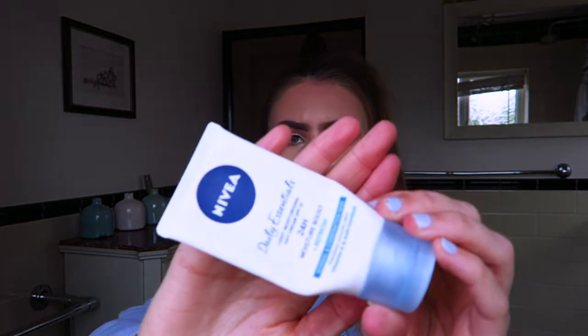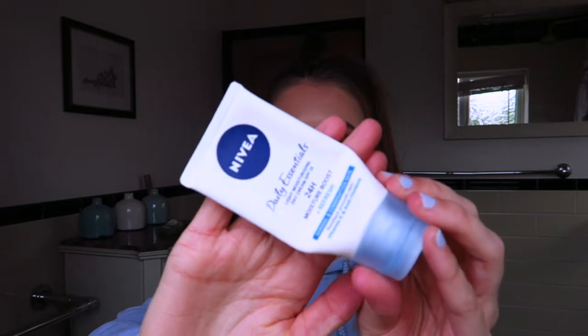I then have this moisturizer from Nivea — the Nivea Daily Essentials Light Moisturizer. It has SPF 15 in it, which is always really good, so this is a great one to use in the day because it provides that sun protection when you go out. Even when it's not direct sunlight you can still get sun damage, so it's always good to have SPF in your moisturizer or your foundation.